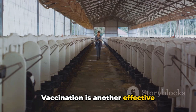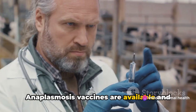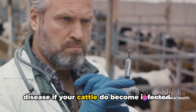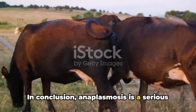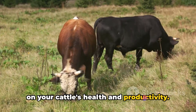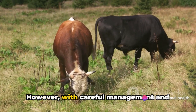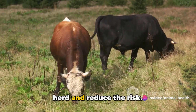Vaccination is another effective preventive measure. Anaplasmosis vaccines are available and can help to reduce the severity of the disease if your cattle do become infected. In conclusion, anaplasmosis is a serious disease that can have a significant impact on your cattle's health and productivity. However, with careful management and preventive measures, you can protect your herd and reduce the risk.